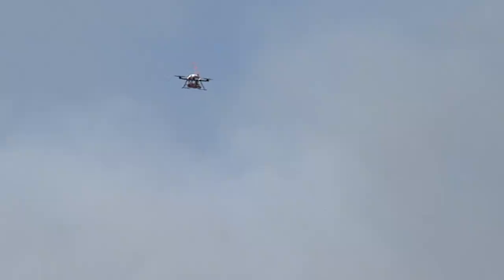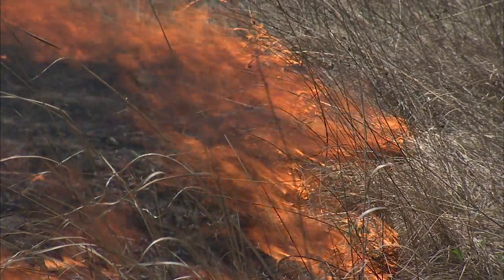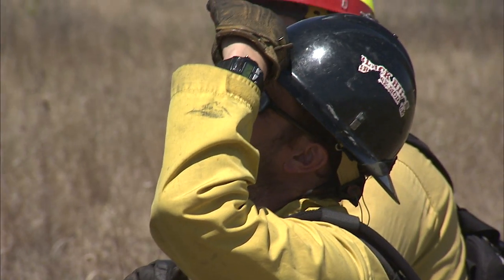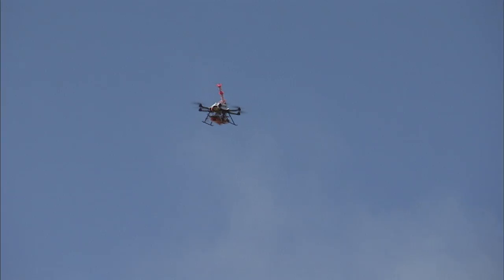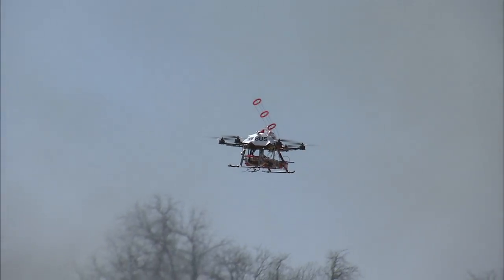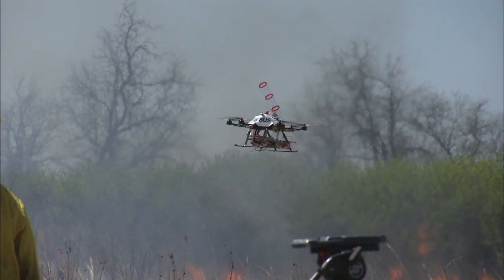Over the past 11 years, five different individuals have lost their lives in the wildland fire community on incidents like the one we're going to be participating in today. To have an unmanned aircraft system do the work for us and take the firefighters out of harm's way would be a significant thing.